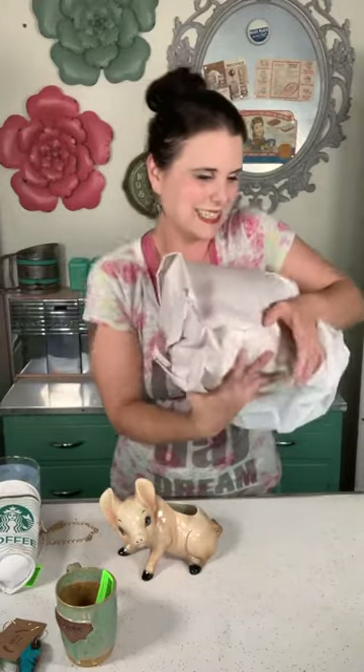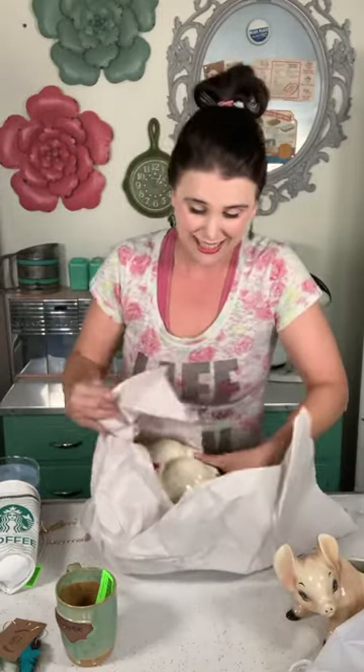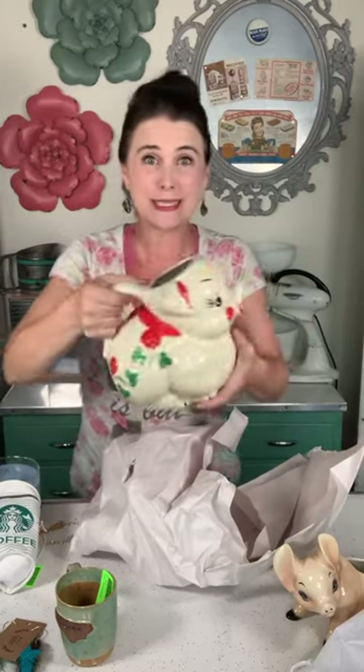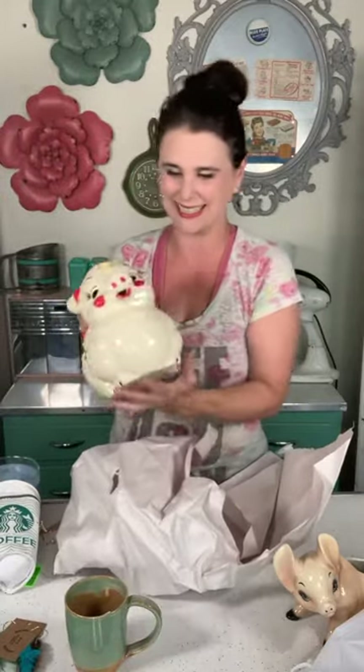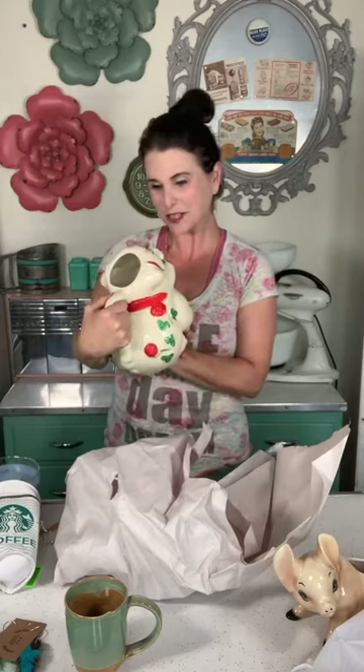But this right here — I am so excited about this one. I cannot wait to be serving drinks out of this and doing videos serving drinks out of this. How stinking cute is this? It's a vintage pig pitcher — would you like some lemonade? Now I need little piggy glasses to go with it. I am absolutely in love. This was my favorite, favorite, favorite purchase of the whole antique trip.